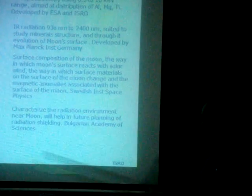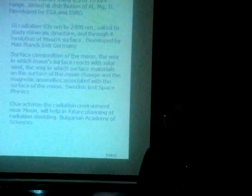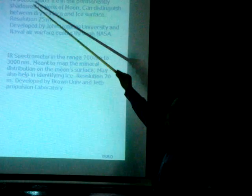From the Academy of Sciences, they will look at the radiation — what kind of radiations are there in the vicinity of the moon. Two more payloads are there, these are from American universities — John Hopkins University.